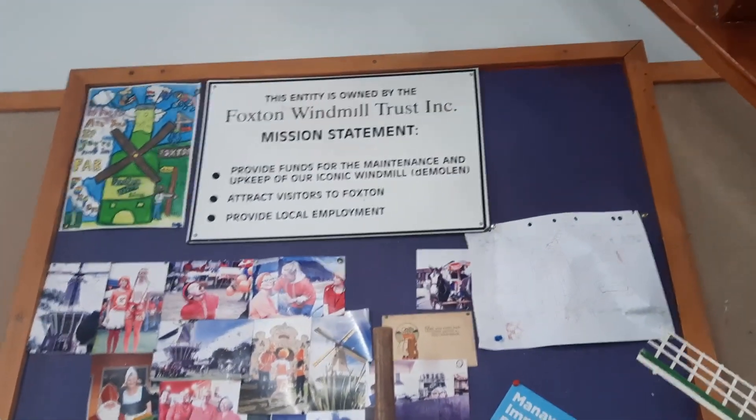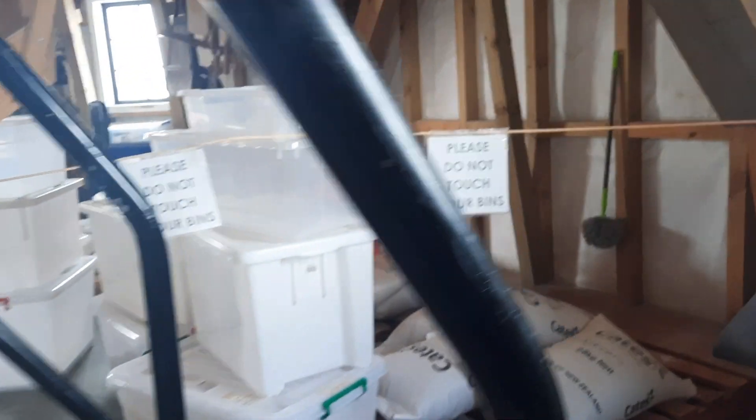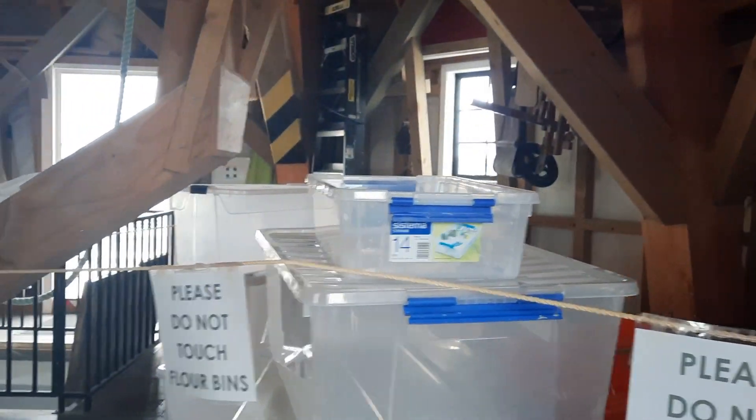The downstairs shop stocks Dutch cheeses, deli meats, cakes, biscuits, Dutch licorice and New Zealand souvenirs. They still make flour to this day.